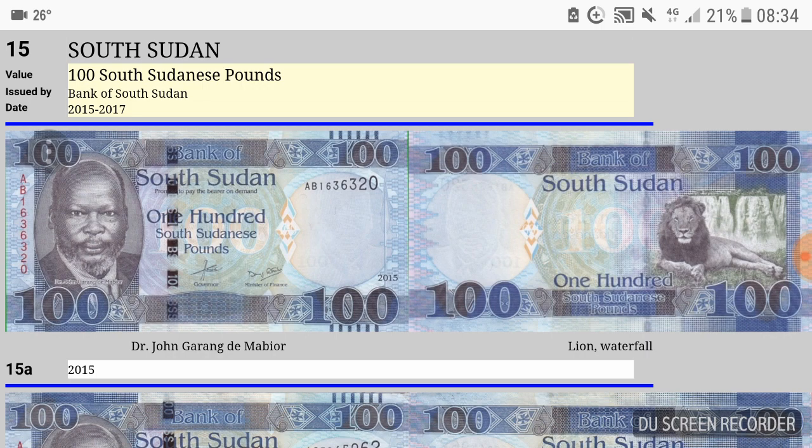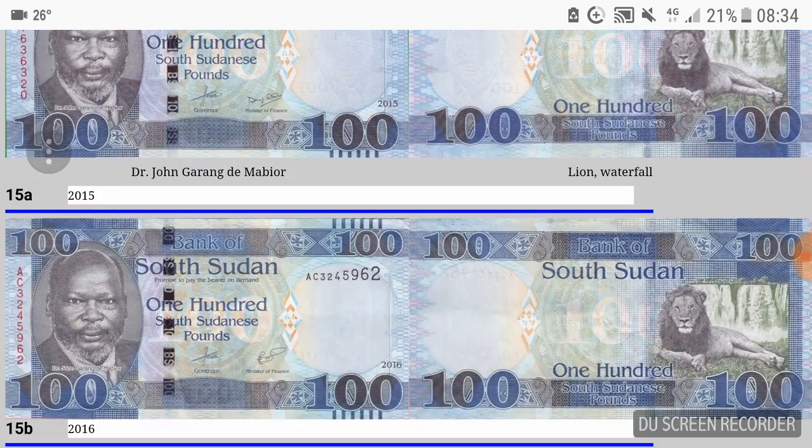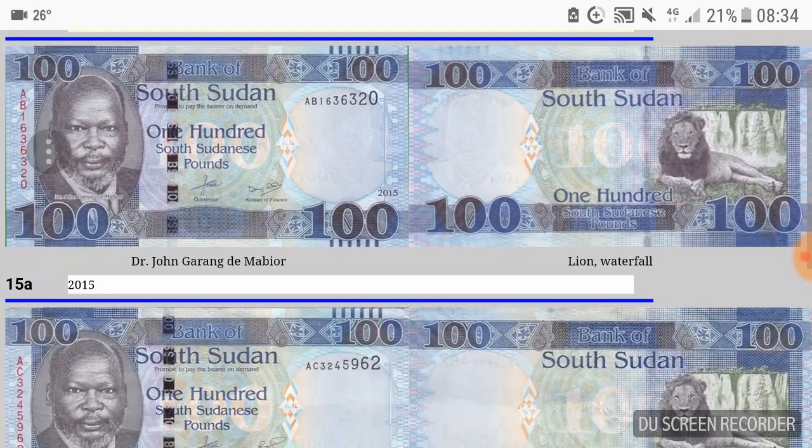Here I have the highest denomination, which is the 100 South Sudanese pounds. It features John Garang, who died in a helicopter crash in 2005. This is the highest denominated note, but even the value of 100 pounds is actually less than one US dollar, and I'll give two reasons why.